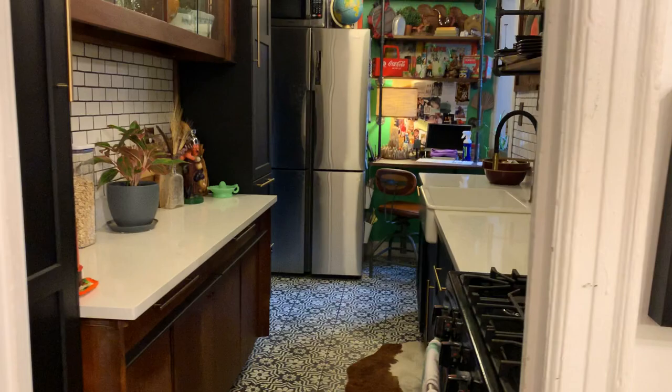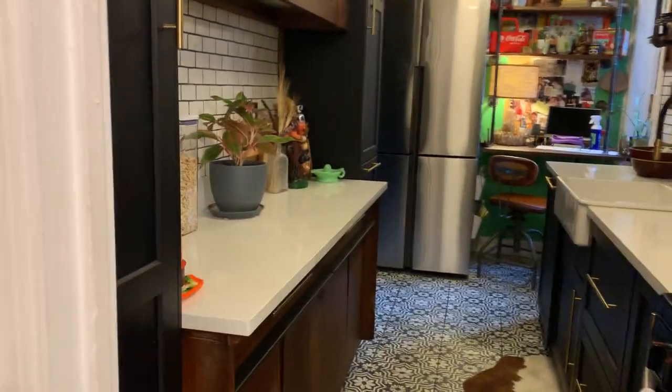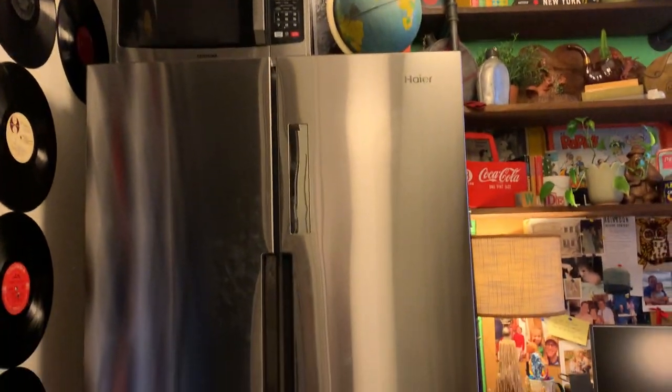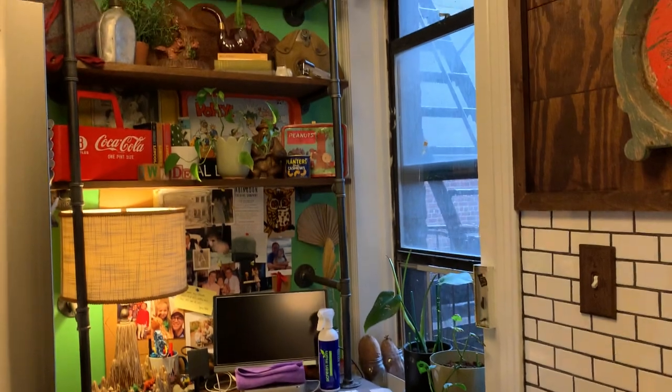Two more closets. And here's the newly renovated kitchen with great counter space, a five-burner stove, large sink, full-size dishwasher, refrigerator, freezer, and microwave, plus a desk area.